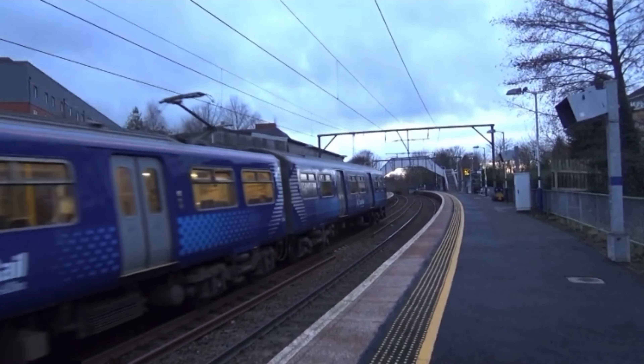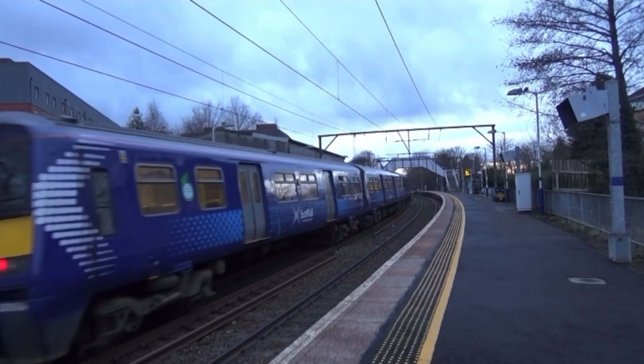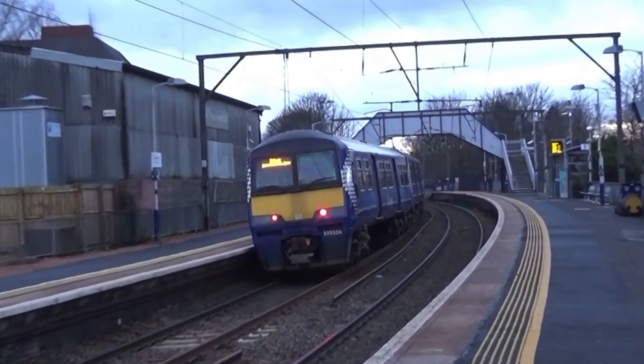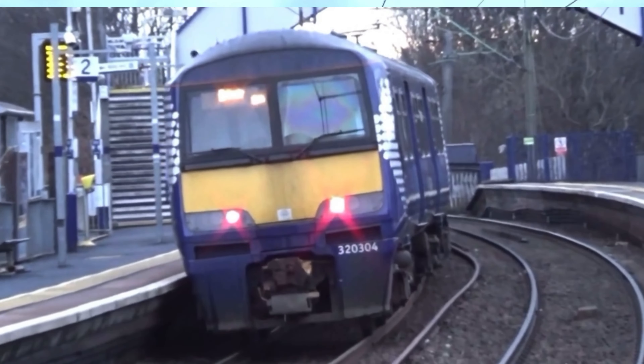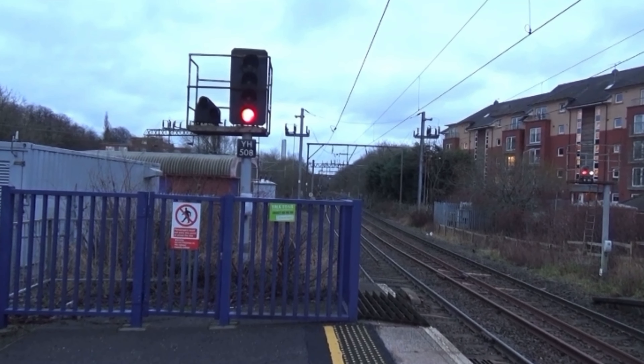This one is coming via Glasgow Central Low Level. Here comes a 320 doing 2S39 from Wiflet to Dalmuir — three carriages. That's 320 304.